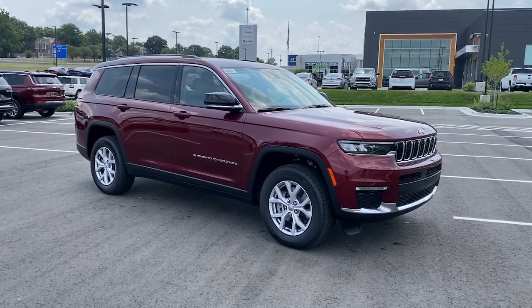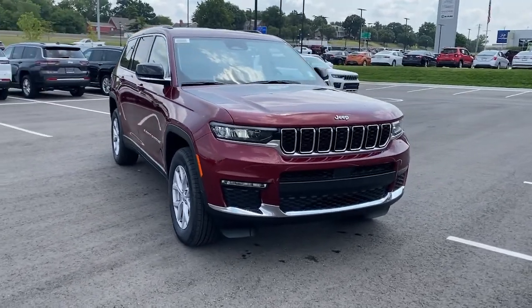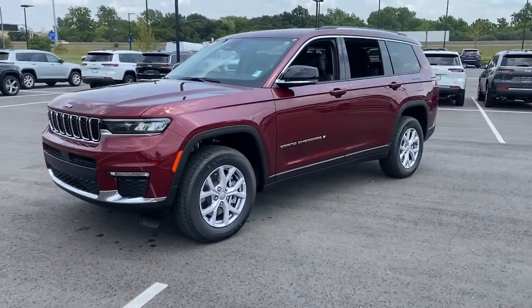Get acquainted with the 2021 Jeep Grand Cherokee — the stylish all-terrain SUV that lends comfort, high-performance, and rugged capability.